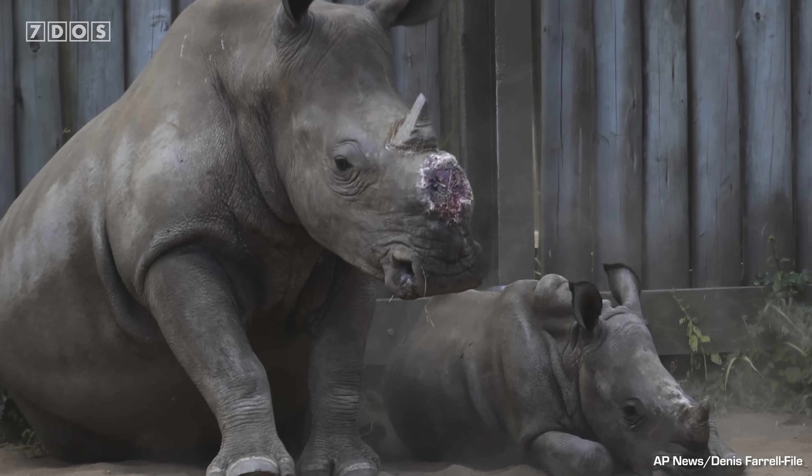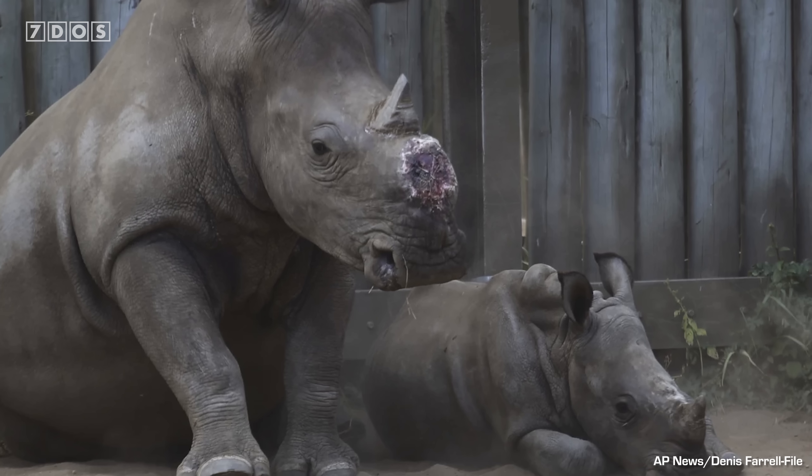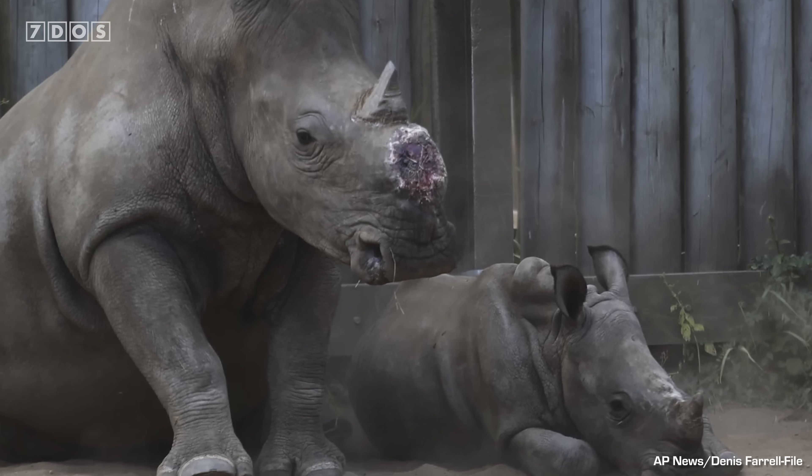Even then, dehorning must be undertaken regularly, as some poachers will still target the regrowing stumps. It's unfortunate that this must be done to the animals, but the valuable data from this long-term study demonstrates that it is an effective means to save their lives and ultimately their species.